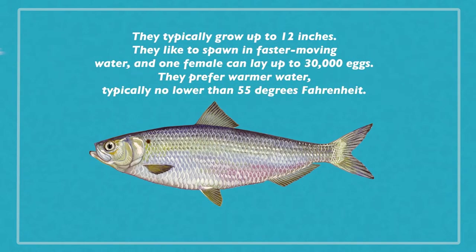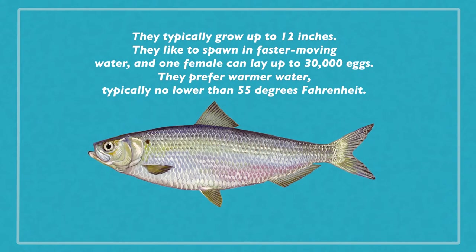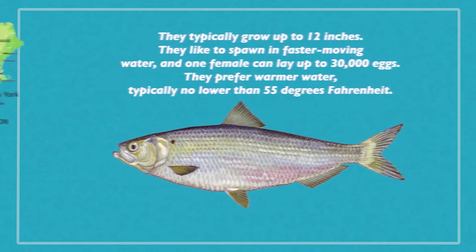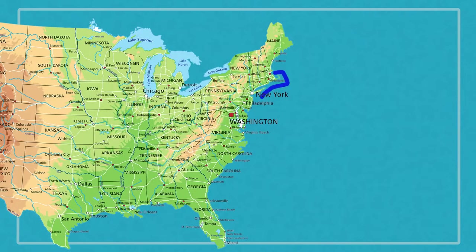The second species is blueback herring, or Alosa aestivalis. These are a little bit smaller than alewives and typically have a bluish or greenish color on their backs, hence their name. They typically grow up to about 12 inches. They like to spawn in faster moving water, and one female can lay up to around 30,000 eggs. They prefer warmer water, typically no lower than around 55 degrees Fahrenheit, and their range is from southern New England all the way down to Florida.